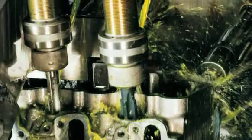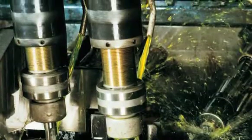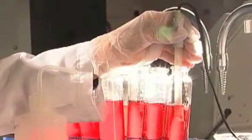Leading the industry in biostable machining fluids, Houghton delivers Hocut 795H, perfect for machining forged parts into final dimensions. This revolutionary coolant provides corrosion protection without staining and assures long, odor-free sump life.